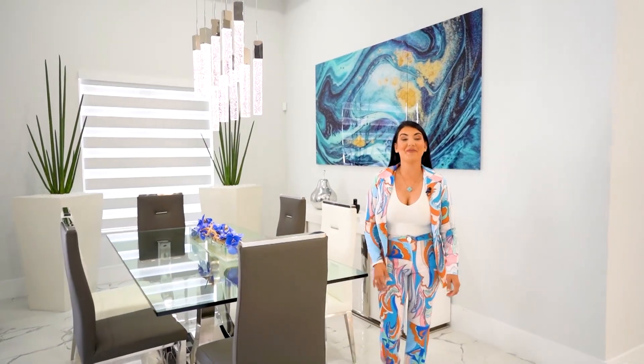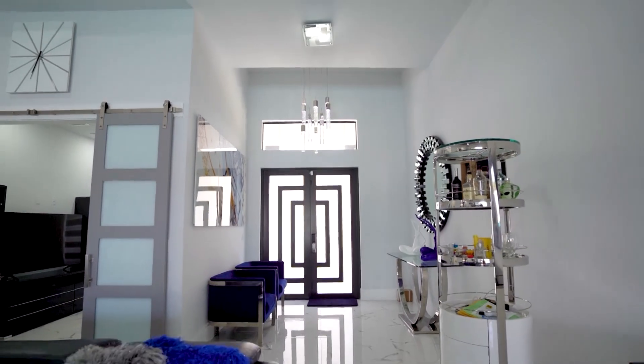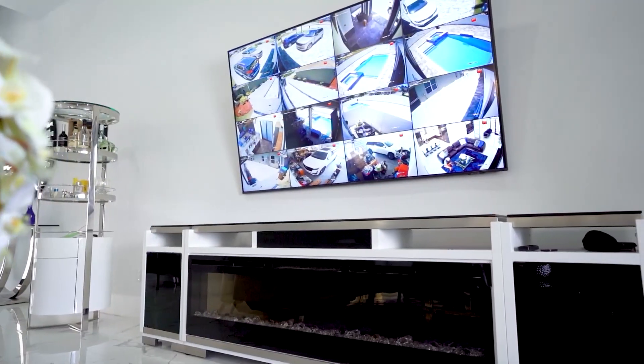Welcome to one of my amazing listings. My name is Xabeli Gomez and I'm ready to show you this property. This luxury home offers three bedrooms plus a den and three bathrooms.